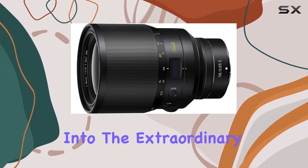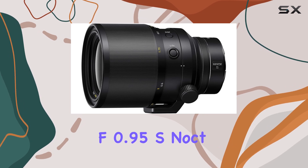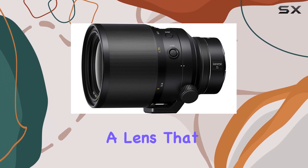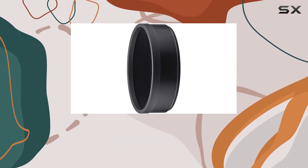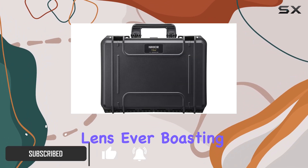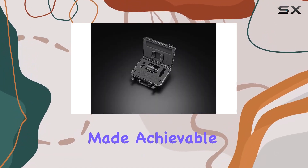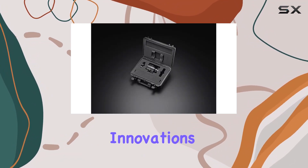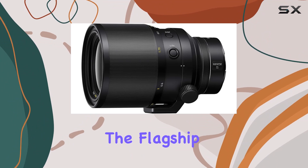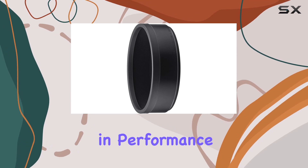Today, we dive into the extraordinary world of photography with the Nikon Nikkor Z 58mm F0.95 S Noct, a lens that redefines what's possible in the realm of optics. This masterpiece stands as the fastest Nikkor lens ever, boasting a jaw-dropping F0.95 aperture, made achievable through the cutting-edge innovations of the Z-mount. Designed as the flagship of the Nikkor Z lineup, this manual focus lens opens up new dimensions in performance.